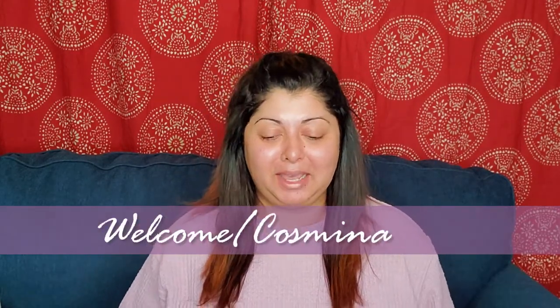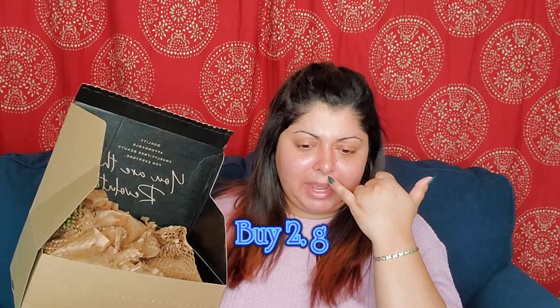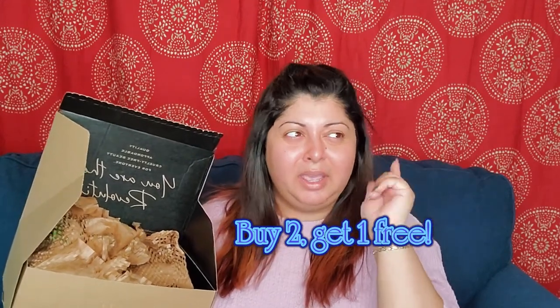Hello everyone and welcome to my channel. My name is Kosmina and I make beauty videos. In today's video we're going to talk about Makeup Revolution — I put an order in with them and this is what I got. We're going to try a bunch of things today and all this cost me seventy dollars. They had a promotion — buy two or three and get one free.